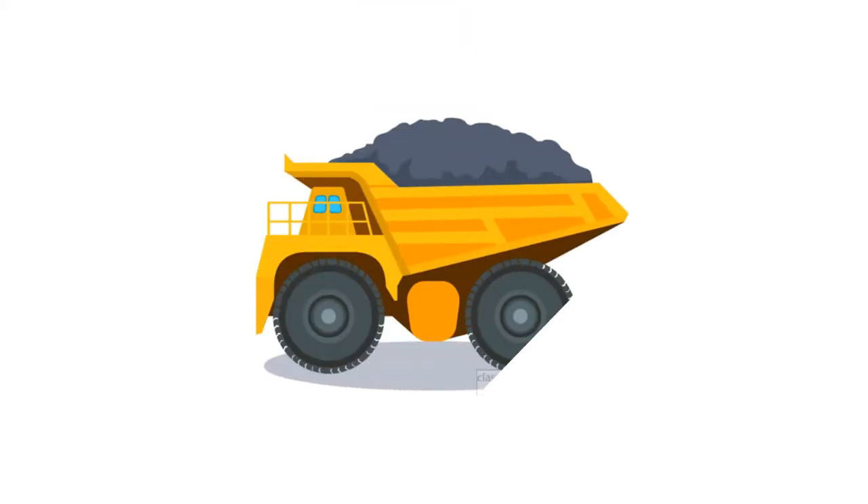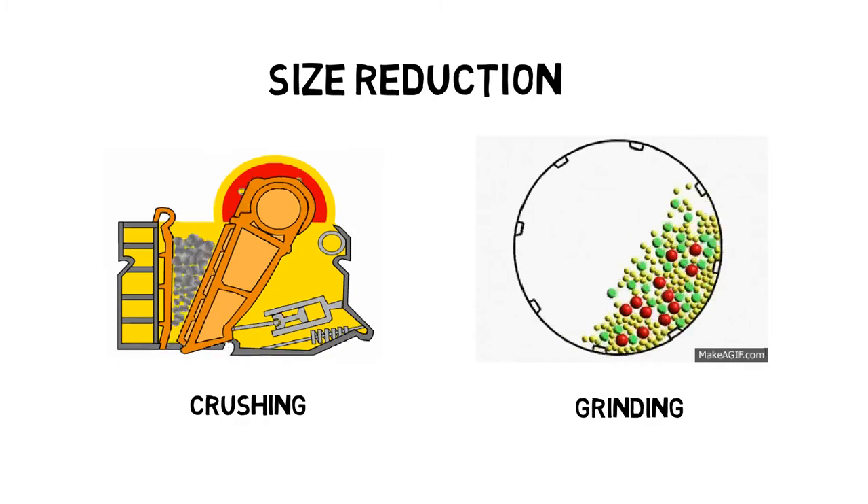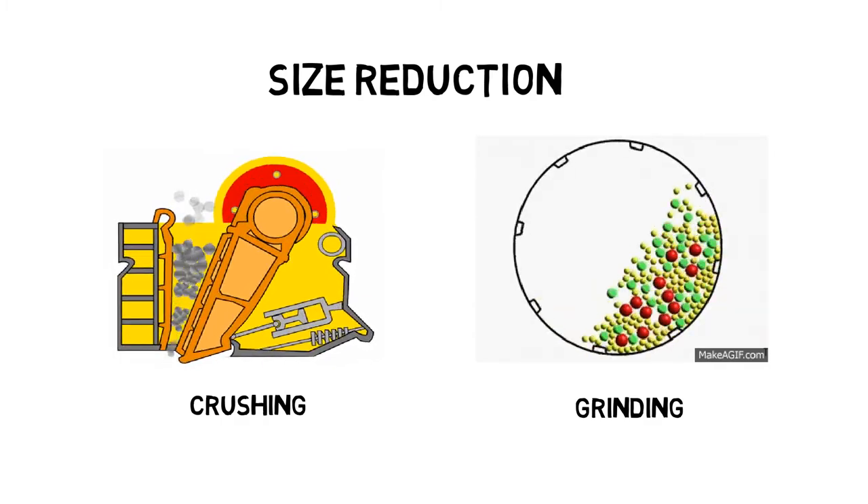When you first receive the ore from the haul trucks, you will need to reduce the size of the ore through a series of crushing and grinding stages. This is where the physics and mineralogy comes in.